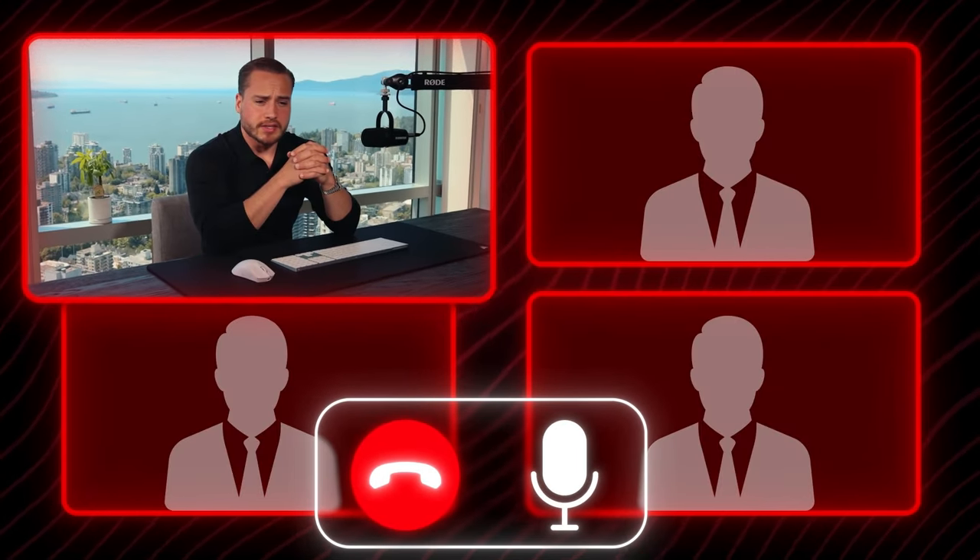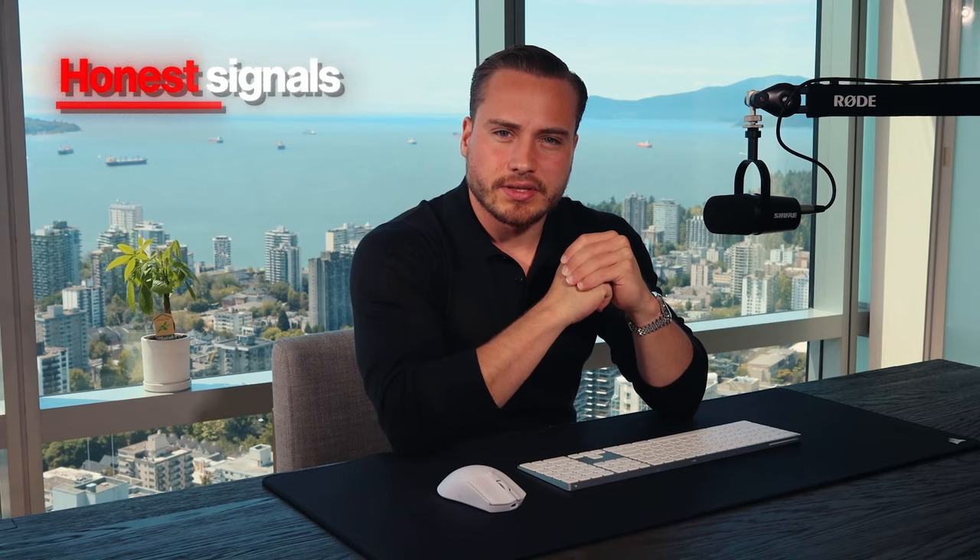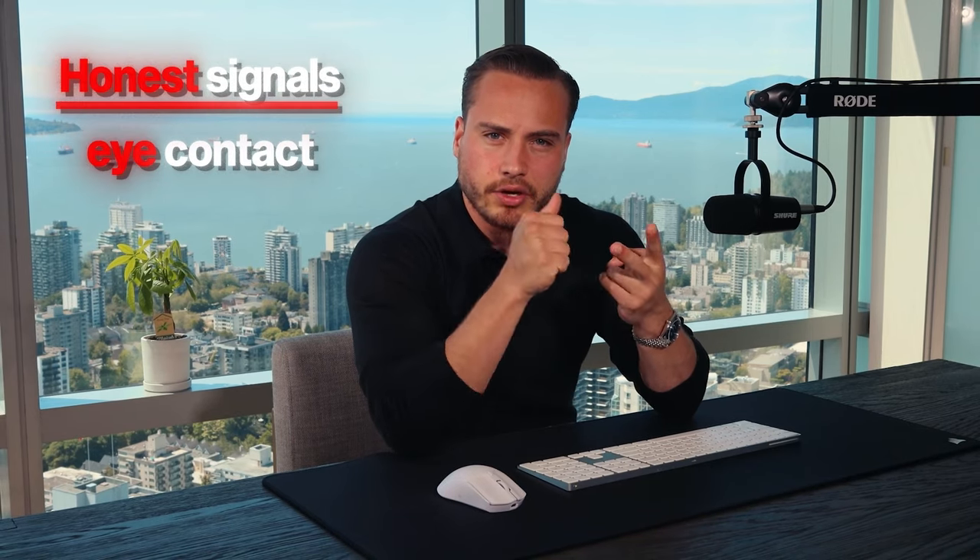The clothes that you're wearing — obviously you're probably not going to have a background like this on your calls, but the closest you can get to this, the better. Basic grooming, basic hygiene, making sure the lighting is correct. If you have a watch that looks expensive, all of these things are going to stack up in your favor. Honest signals are your eye contact, your communication skills, your tonality, your body language — all of these are what you refer to as honest signals.